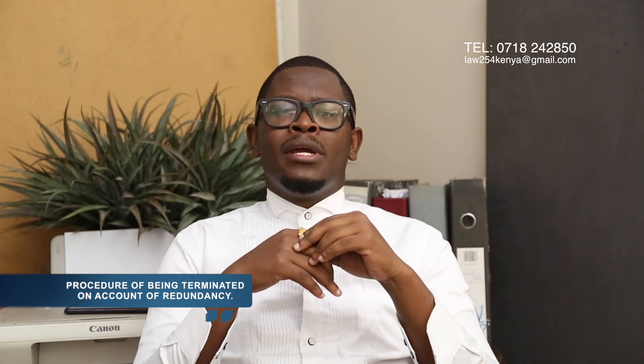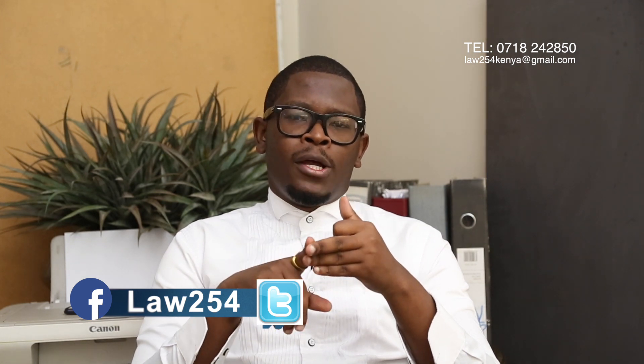Today we decided to interrogate the procedure for being laid off, or being terminated on account of redundancy. Ordinarily, being terminated on account of redundancy means the employer either no longer requires your services, your services have become obsolete, or they are not bringing any economic value to them as the employer.